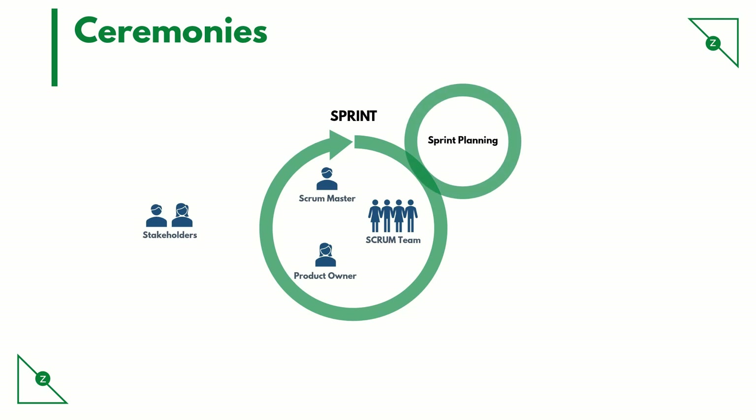So what happens in this meeting? The team looks at the product backlog. The product owner would have already set the priorities in the backlog. The team picks up stories they can deliver in the sprint, and also creates tasks underneath the stories that are required to implement the requirement.